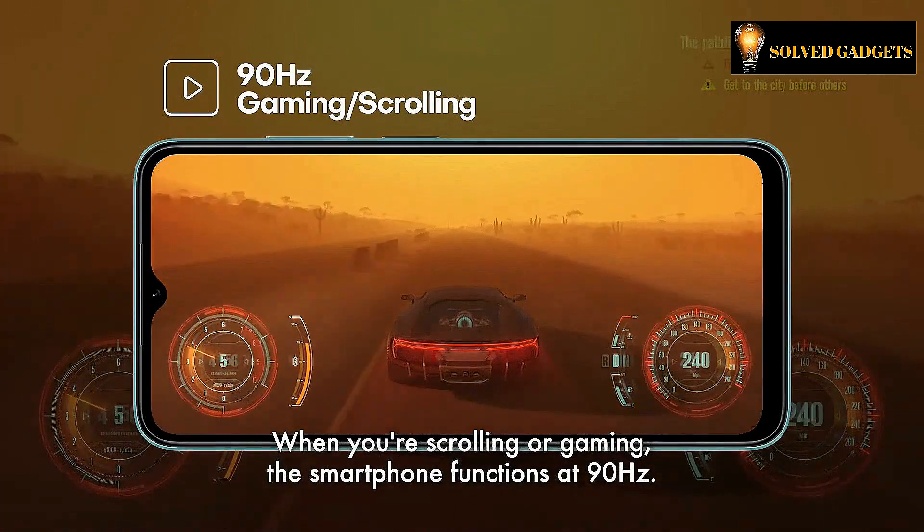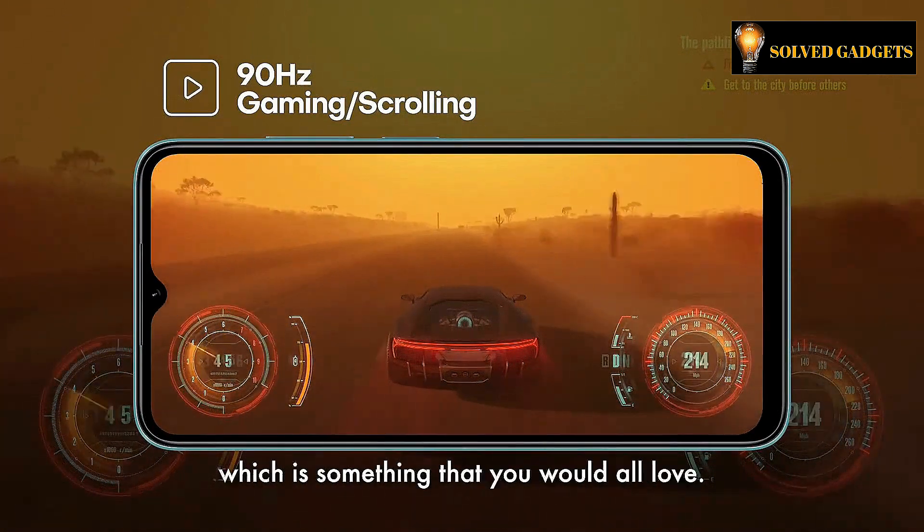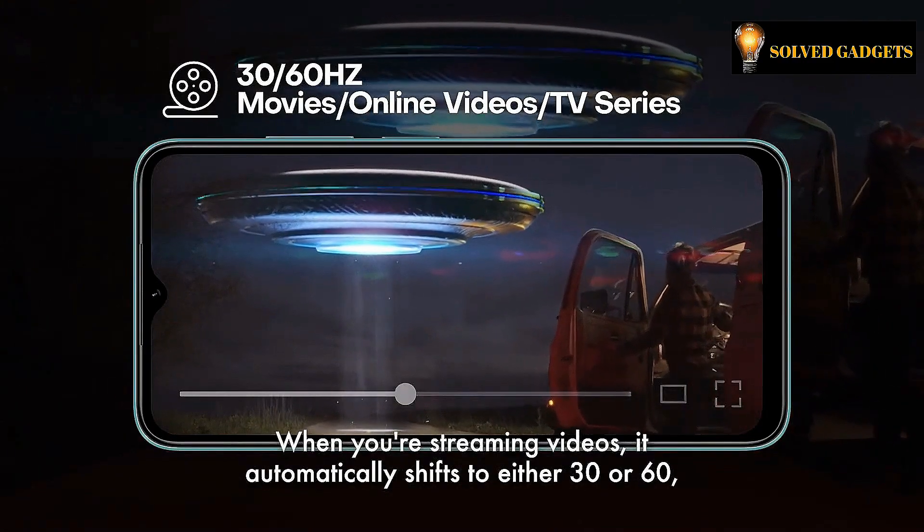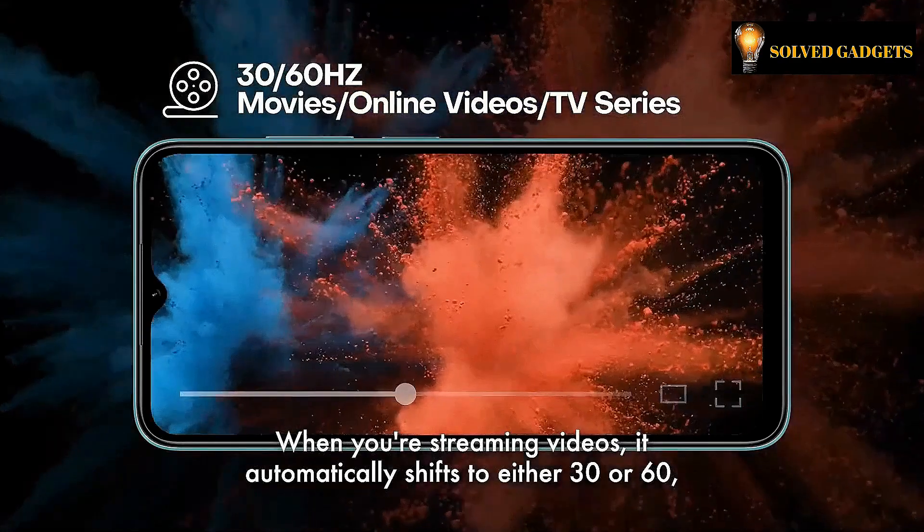Power-saving Adaptive Sync intelligently matches the display to an ideal refresh rate based on the content you are browsing, making the viewing experience more enjoyable while maximizing battery life.